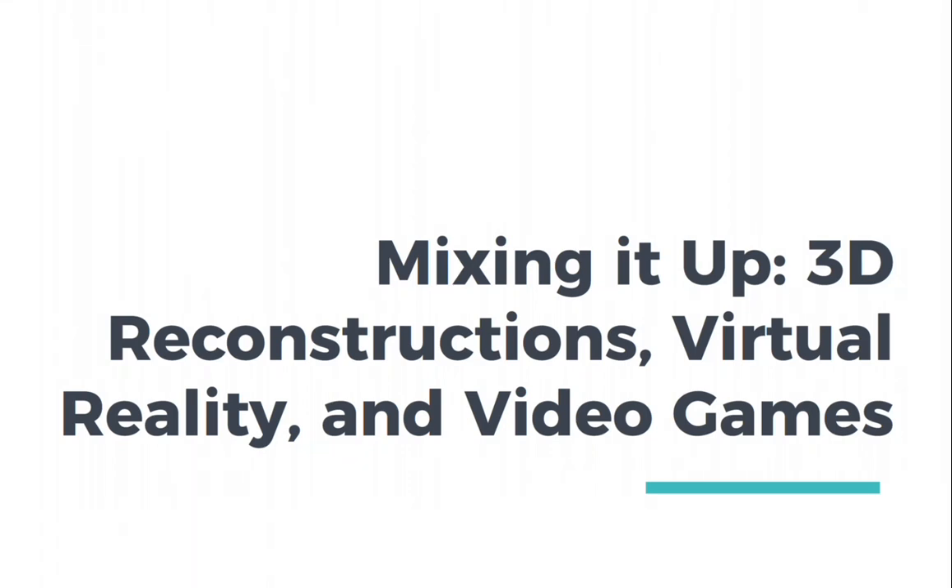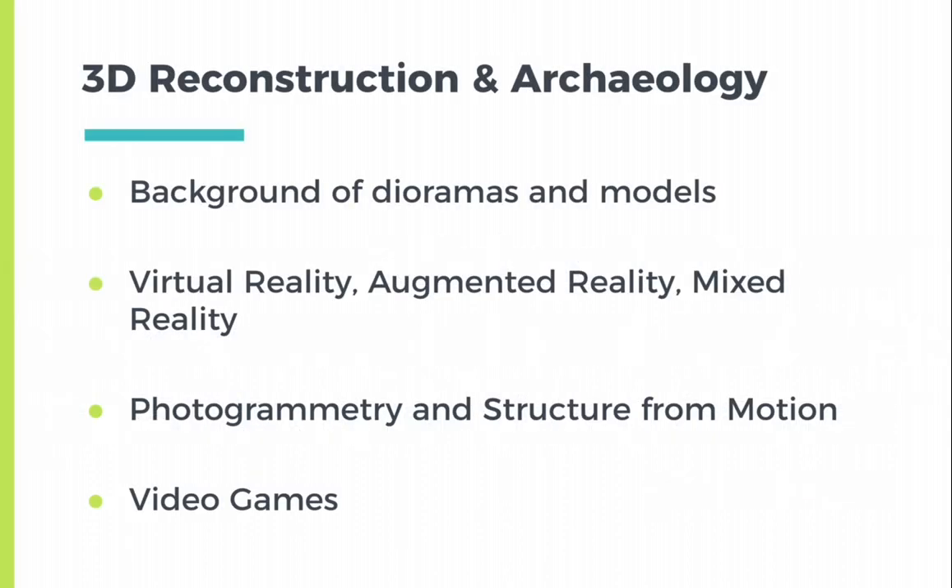Welcome to Mixing It Up! 3D Reconstructions, Virtual Reality, and Video Games. In this series of lectures we'll be covering dioramas and models, virtual reality, augmented reality, mixed reality, photogrammetry, and structure from motion, and end with video games.